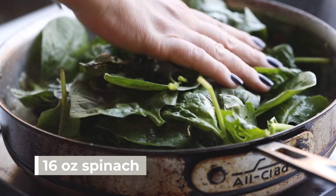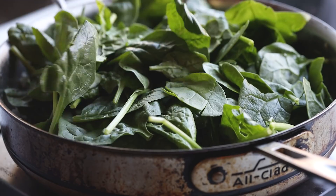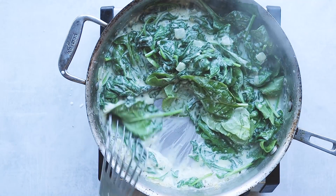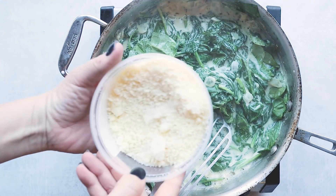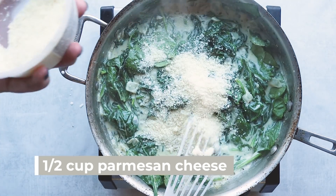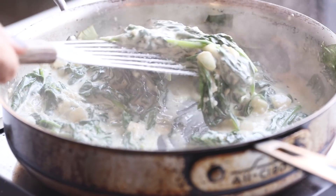Now add in your spinach — I'm adding a lot here. You can add the rest of your spinach or save some for a salad later, but remember it cooks down to almost nothing, so I recommend adding as much as you have — at least 10 ounces or more. Cover it to help the spinach wilt. Once it's all wilted and looking beautiful, add around half a cup of parmesan cheese. Now our creamed spinach is done and the steaks are about ready — let's have dinner!